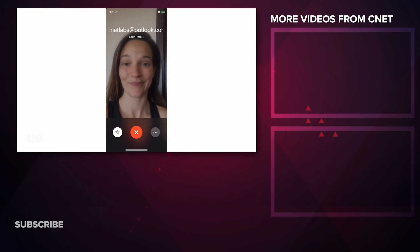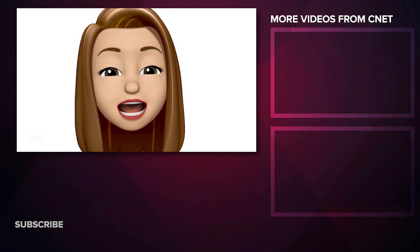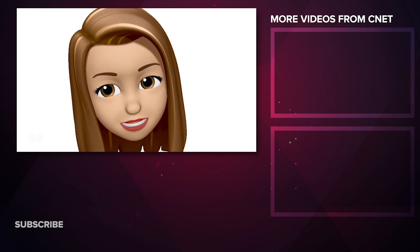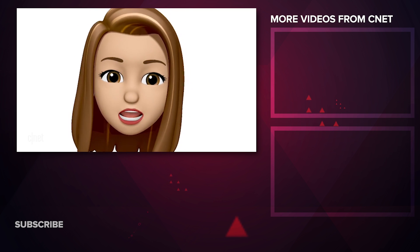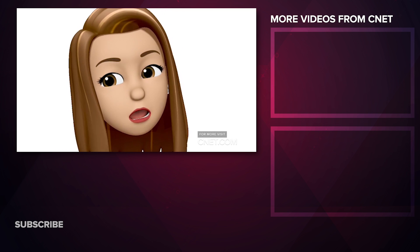Or you can replace your own face when making a FaceTime call and surprise mom. So I used to be a Memoji skeptic, but I have to admit it's a little more fun than I expected. What do you guys think? Hit us up in the comment section below and check back for more iOS 12 updates on CNET.com.